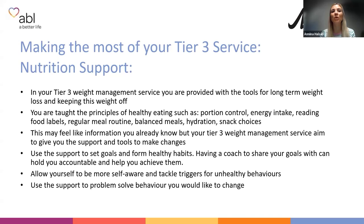You will also get nutrition support — there are dietitians in both services, and the team leading sessions have a background in nutrition or training from the dietitian. What we aim to do in tier three is give you the long-term tools to keep weight off, sustain weight loss after surgery, and reduce your risk of complications. You are taught the principles of healthy eating: portion control, energy intake, reading food labels, having a regular eating routine, balancing your meals, hydration, and snack choices.